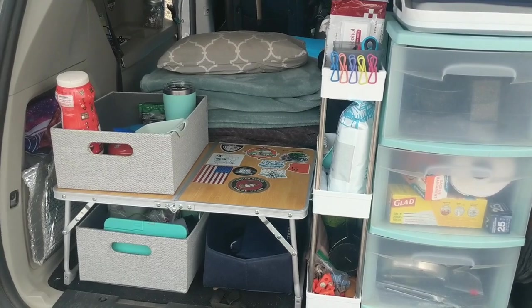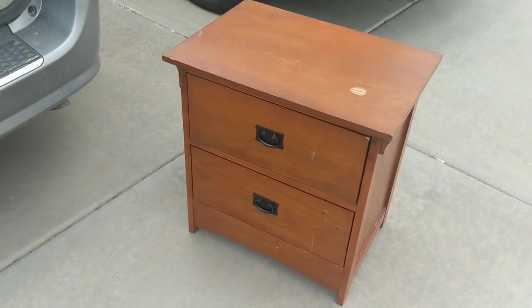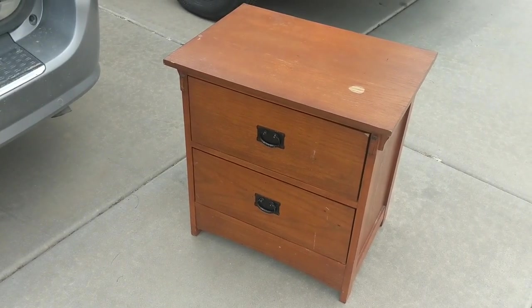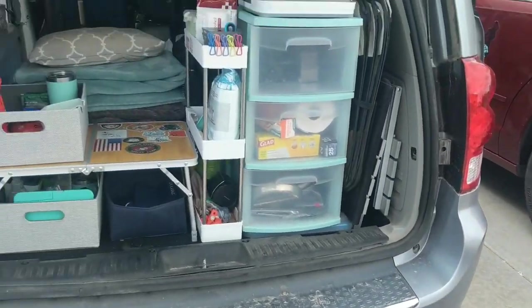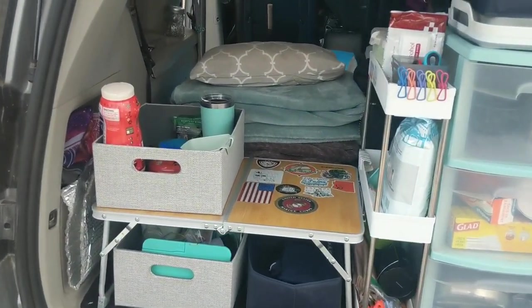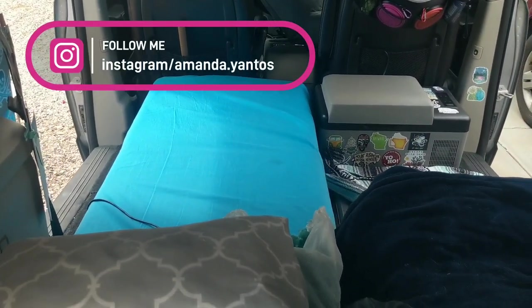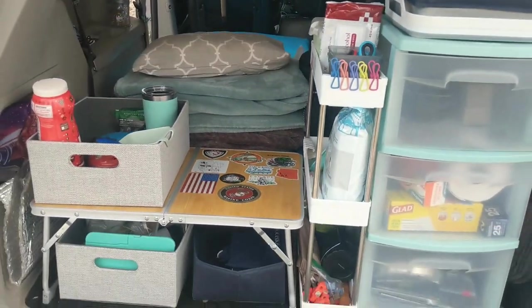But I think I'm going to swap out that area with this little nightstand. Misty actually bought it at a garage sale for her van. It didn't work out, so I'm going to see about using it in mine. In this video, I'm also going to discuss some changes that I just made to my bed. So let's get going, guys.